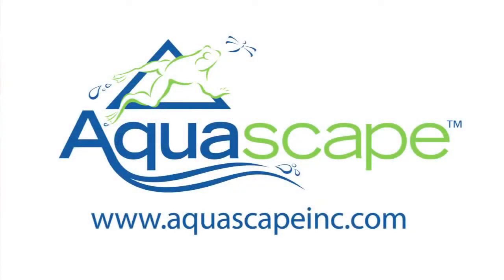Adding lights can expand the enjoyment of your water feature into the evening hours. For more information about Aquascape's lights or any Aquascape products, please visit us at www.AquascapeInc.com.